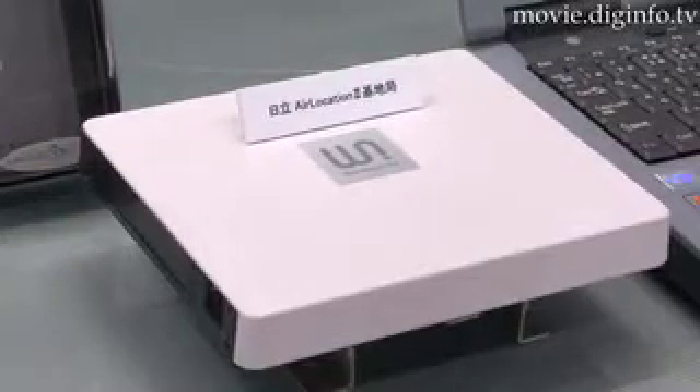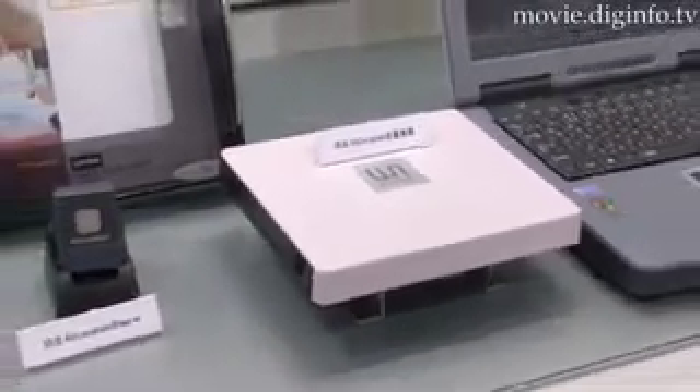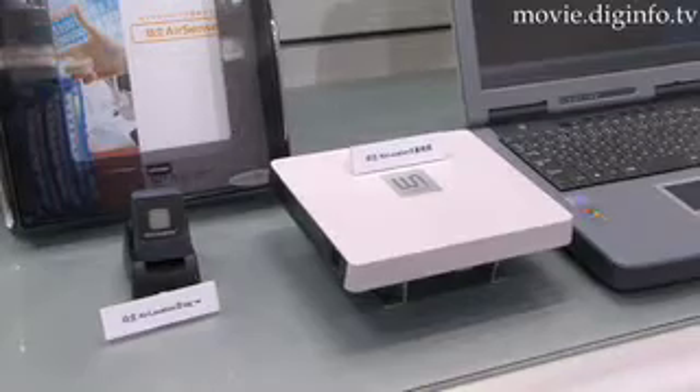Under Air Location 2, a base station simultaneously conducts position detection and data and voice communication, and it is equipped with a radio relaying function that eliminates the LAN connectivity between stations.